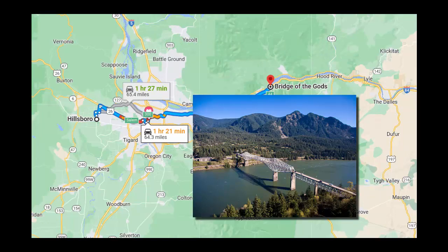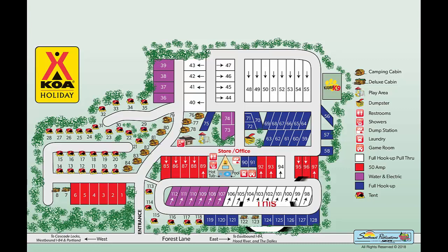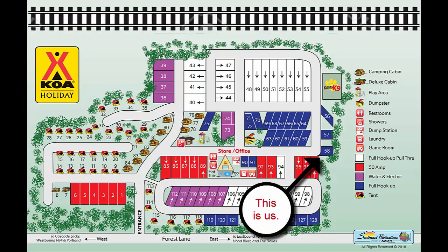Cascade Locks is known for the Bridge of the Gods — yes, that's the real name. It's a bridge that connects Cascade, Oregon with Skamania, Washington. And yes, Skamania, Washington is a real name also.